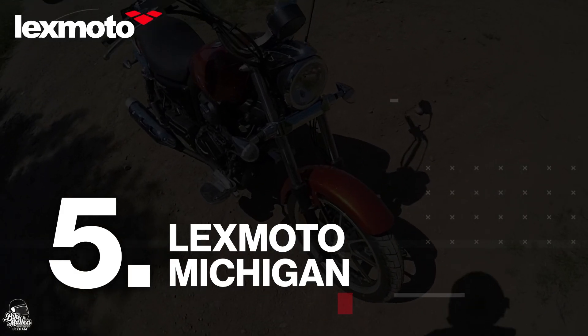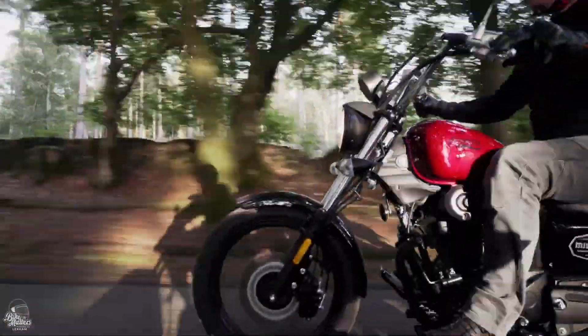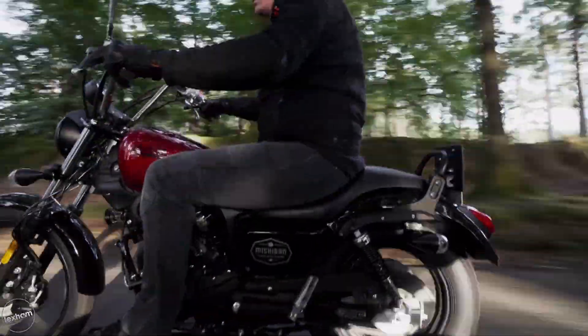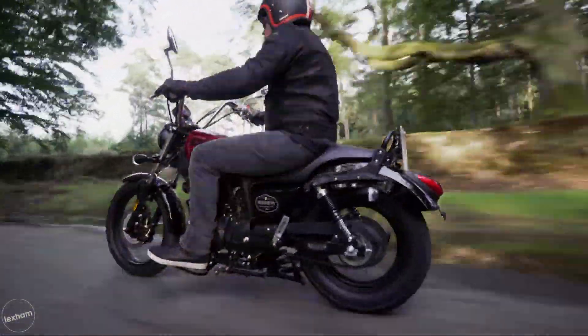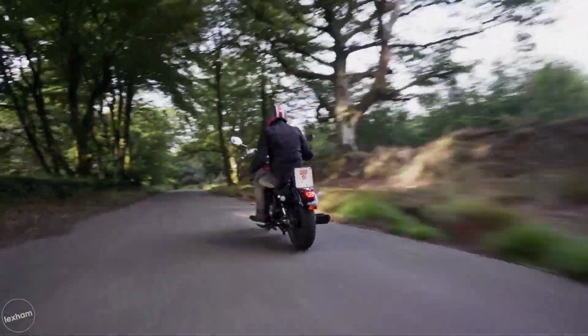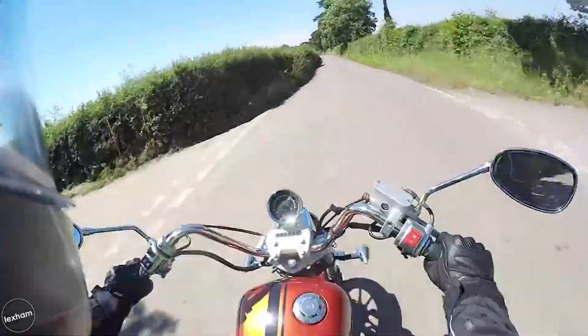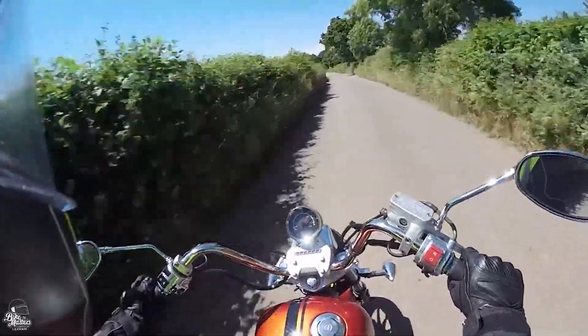On with the video. At number five, it's the Lexmoto Michigan. Having been extremely popular since its launch back in 2016, Lexmoto's second offering finds itself in the top five. With the lowest slung seat, footboards, high bars and a 13.5-litre fuel tank that will achieve 173 miles per gallon, you'll be all set for some long distance cruising out on the Michigan.